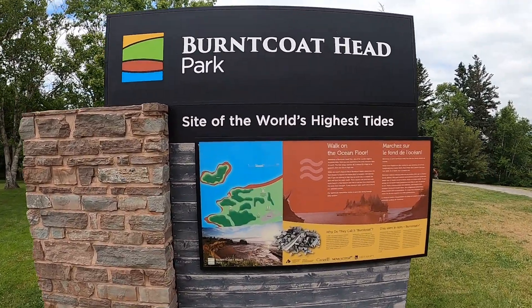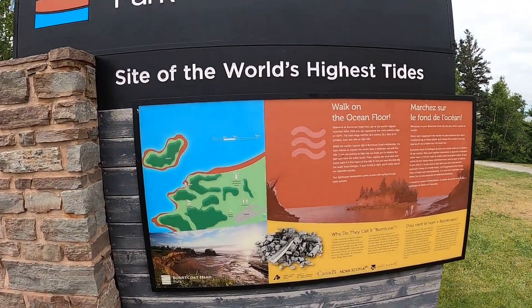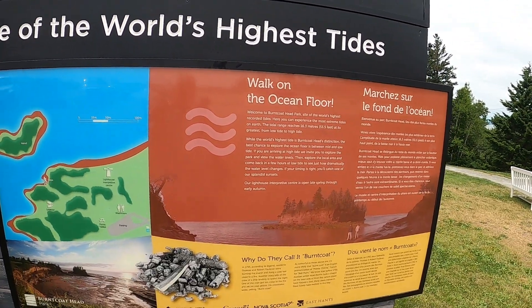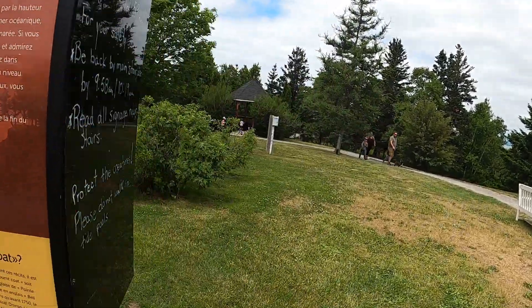Here's the sign: the site of the world's highest tides. I guess this is what brings most visitors, especially tourists, to the park.